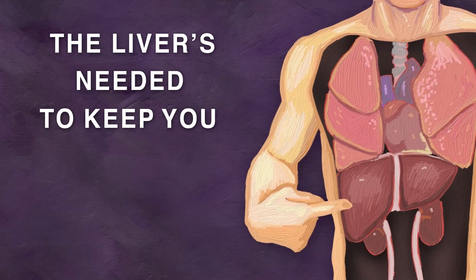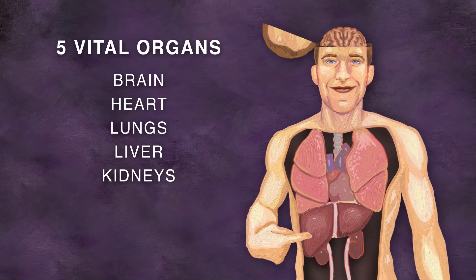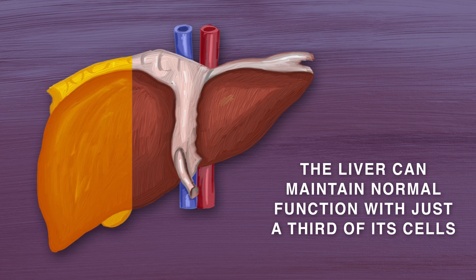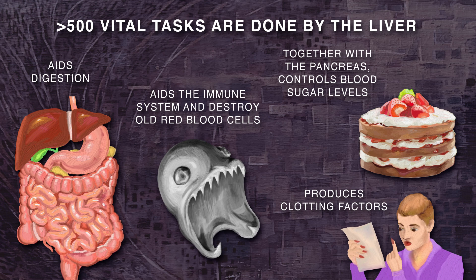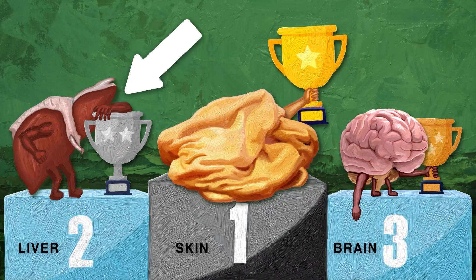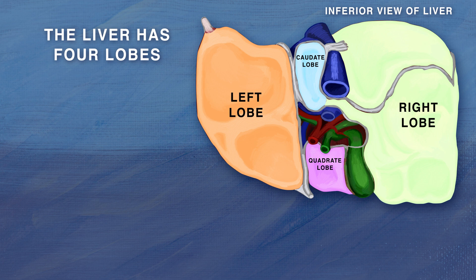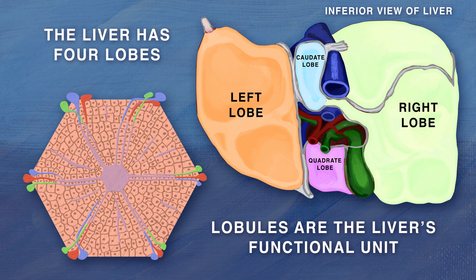The liver is needed to keep you alive. It's a vital organ without which you won't survive. It can fully do its job with just a third of its cell squad. Over 500 vital functions are done by the human body's second heaviest organ. The liver's four lobes contain lobules which sustain its functions.